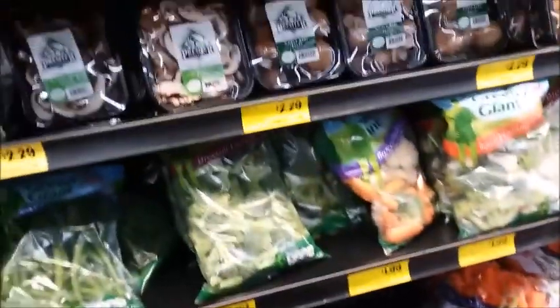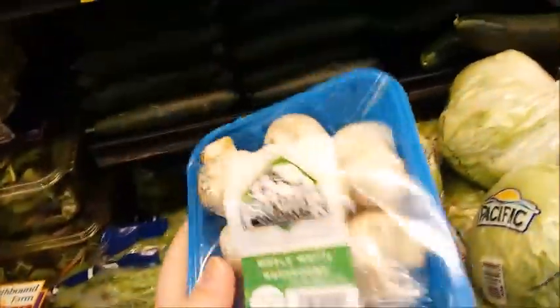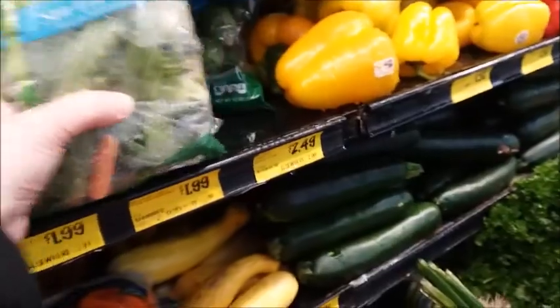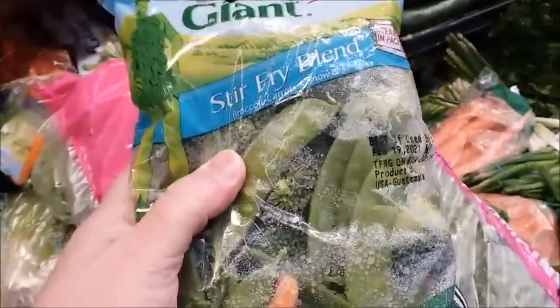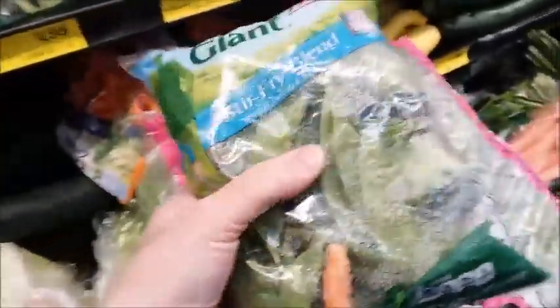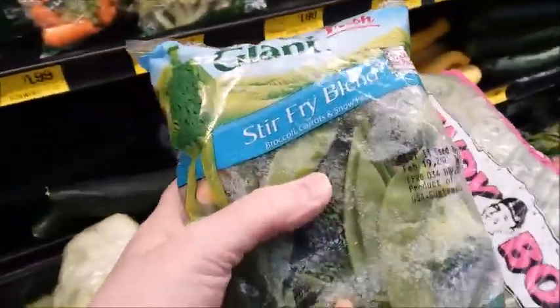This is some good prices — $2.29 for these mushrooms. I'm just going to get one. I'm going to make some chow mein, I think. Oh, here's some stir-fry blend I could use — it's $2. It's got some broccoli, carrots, and snow peas. That would be perfect in my veggie chow mein.